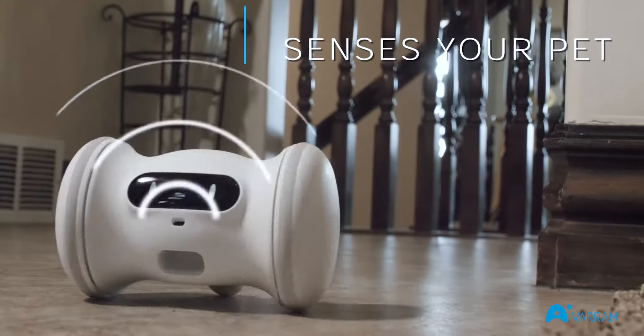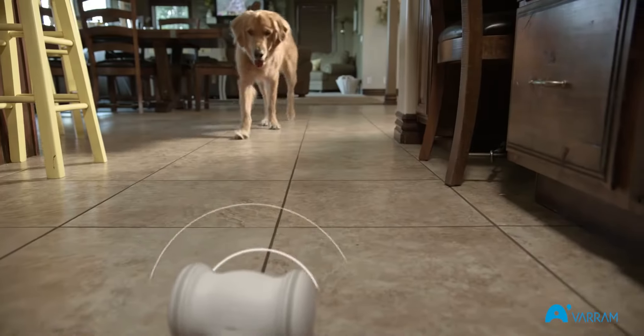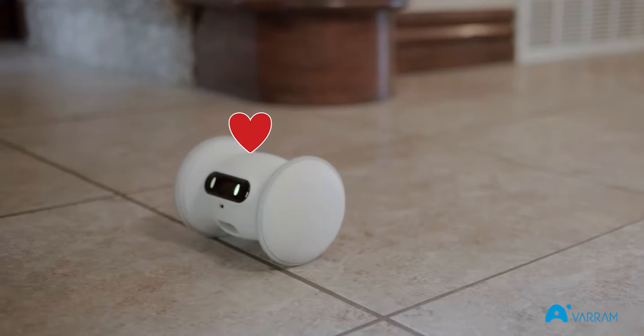And it's smart enough to know when your pet is no longer close, and cute enough to get your dog playing again.